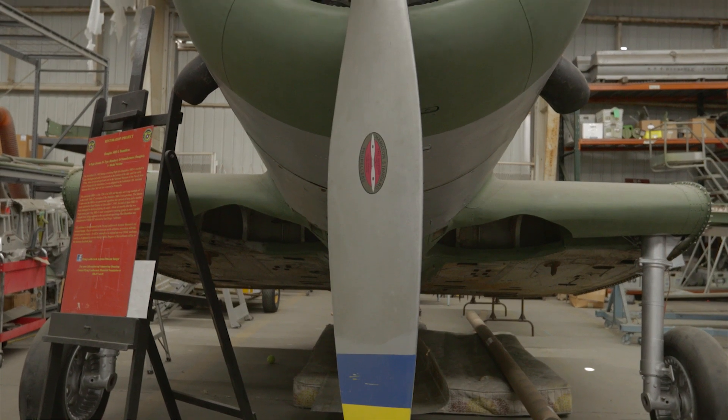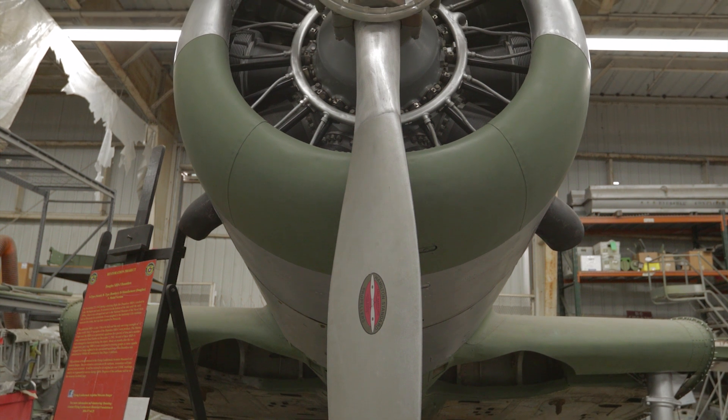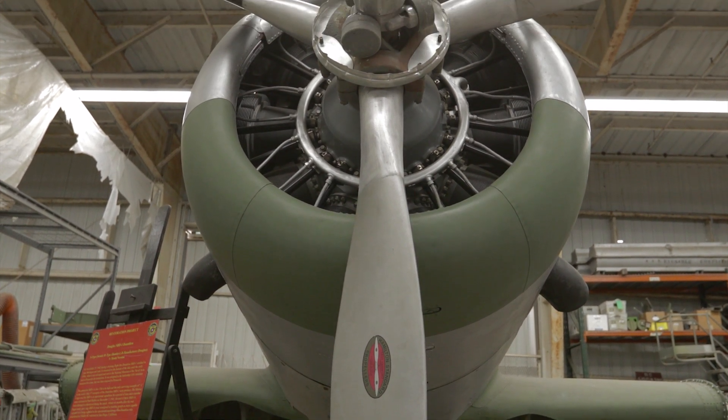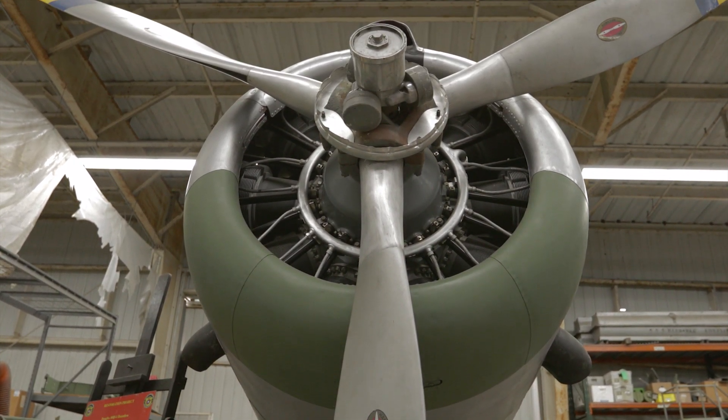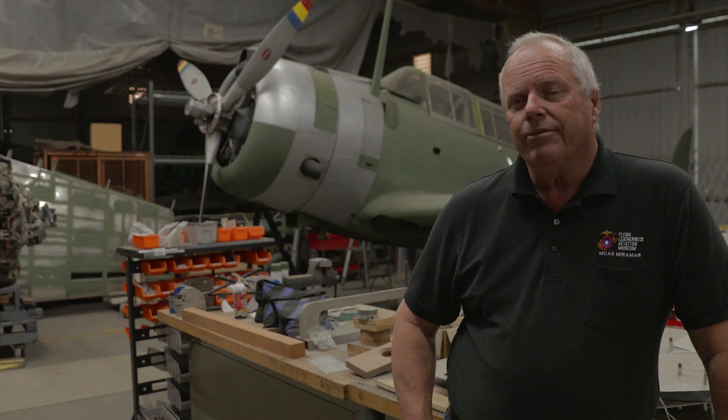This aircraft is an SBD-1 built by Douglas in 1940. It is the only dash one of the SBD variants left in the world. They built over 5,000 of these aircraft, but this is the only one left of this particular type.